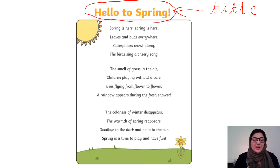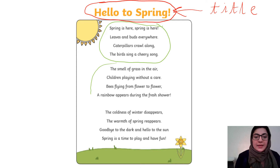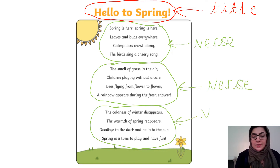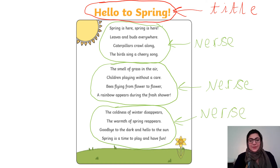I think the poem is going to be about spring and maybe welcoming spring, because it's saying hello to spring. Now let's look further into how we know this is a poem. Something else I notice is that this poem has three verses. A verse is a group of words in a poem. I'm going to circle each verse and label them 'verse'.